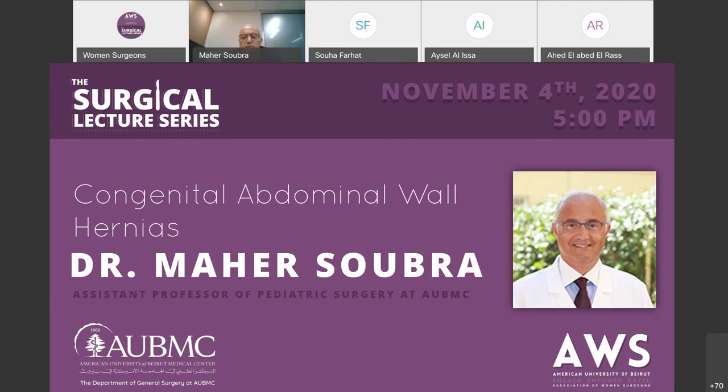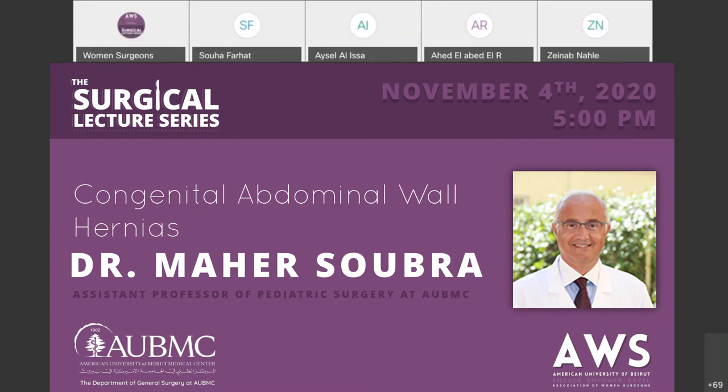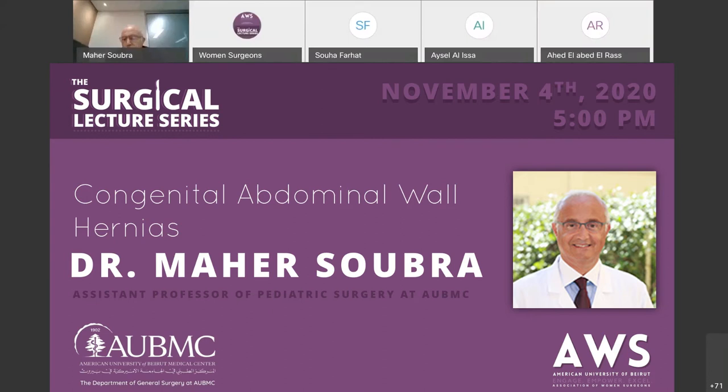My name is Joelle Shami, I'm the MET2 representative. Today we have the honor of receiving Dr. Soubra as our guest lecturer. Dr. Maher Soubra is an assistant professor of pediatric surgery at the American University of Beirut. He completed his medical studies at AUB before becoming a resident in the division of general surgery at AUB.